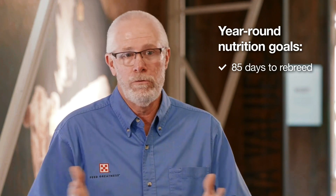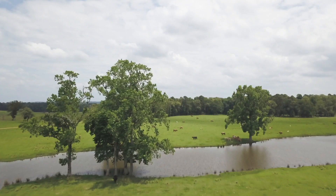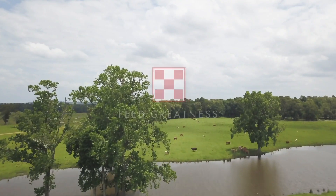Hopefully we get two-thirds of our calf crop in the first 42 days of a 60-day calving window. We'll be right back. Thank you.